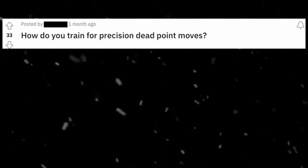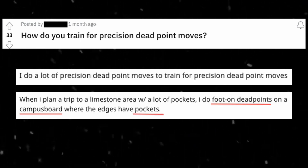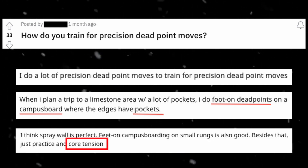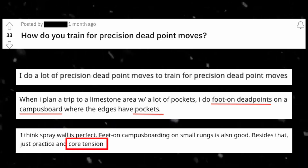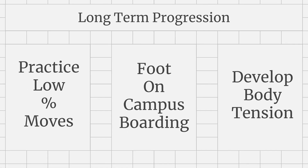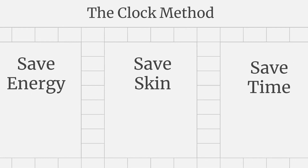Many times the prescription for how to improve at low percentage dead points is to practice low percentage dead points, or to do foot-on campusing to pockets, or to develop better body tension. And while all of those things are true, the clock method is more about working smart rather than working hard. All of these other recommendations are about how you can practice things for better long-term progression, but sometimes you don't have the leeway to go back to the gym. If you're on a trip like I was, sometimes all you can do is think about how to be strategic in the moment because you only have so much time.